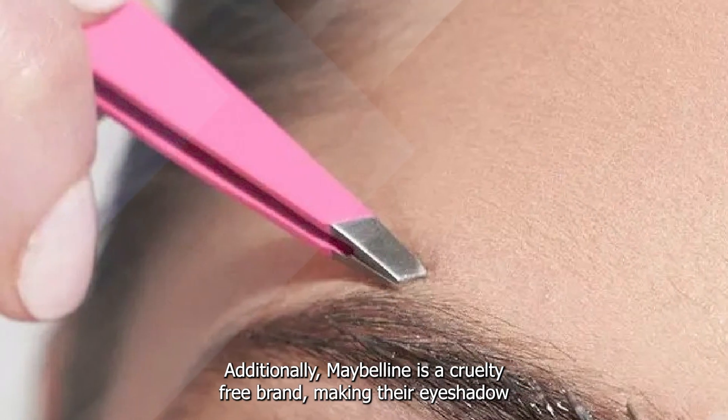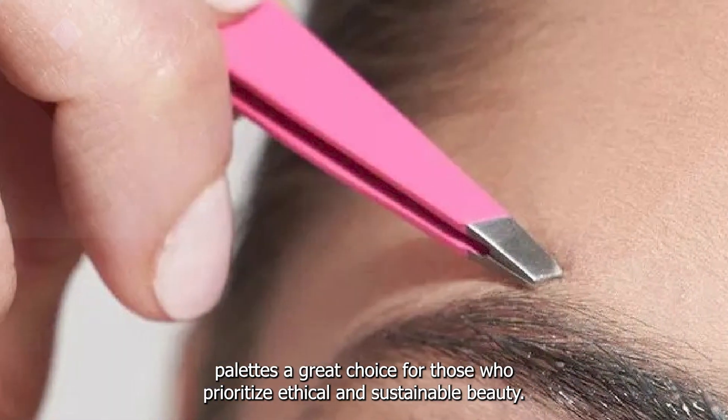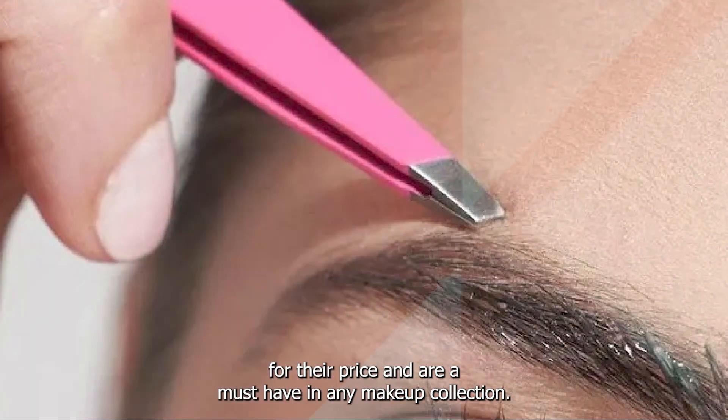Additionally, Maybelline is a cruelty-free brand, making their eyeshadow palettes a great choice for those who prioritize ethical and sustainable beauty. Overall, Maybelline eyeshadow palettes offer great value for their price and are a must-have in any makeup collection.